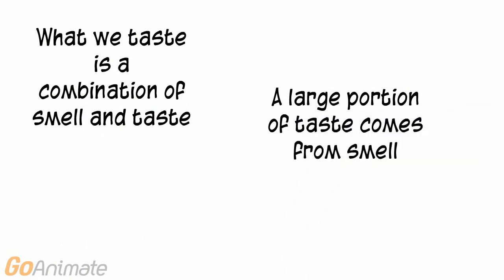Smell and taste work together. What we taste has a lot to do with what we smell.